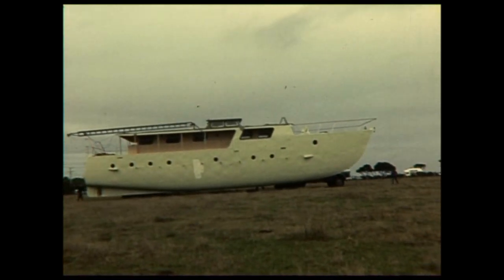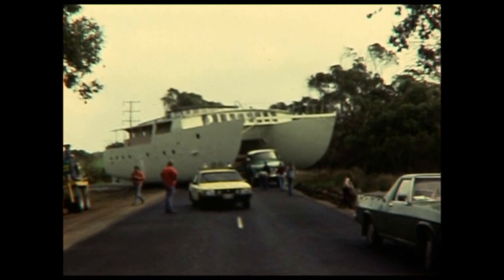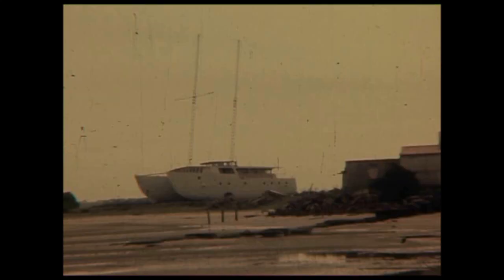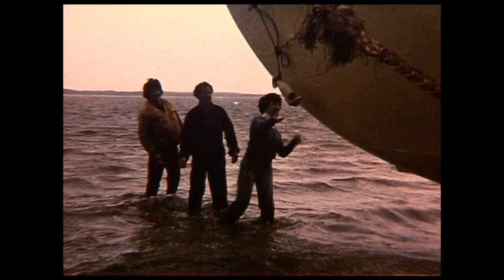Getting Linnaise to the sea from the urban block where she was built required a 12km journey and involved house moving contractors, electrical suppliers, police, shire and highway authorities. With help from friends and volunteers I built a railway to launch the vessel over mudflats.